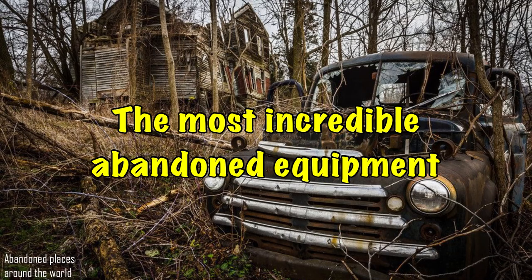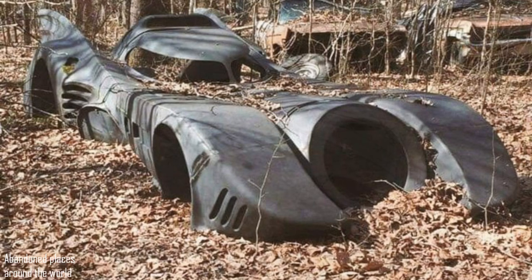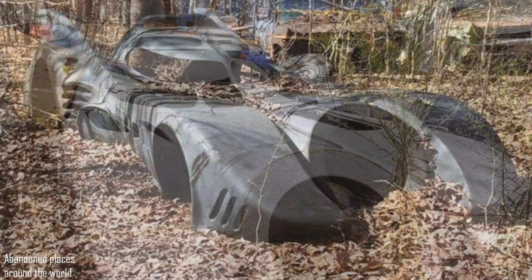The most incredible abandoned equipment. Batmobile. If you had a famous car, you would take care of it 100%. And it's completely unclear to me how anyone could leave this car just to rot in the woods for more.